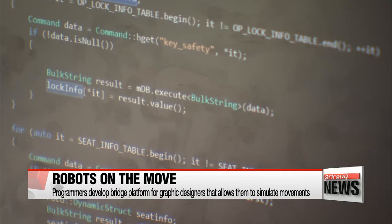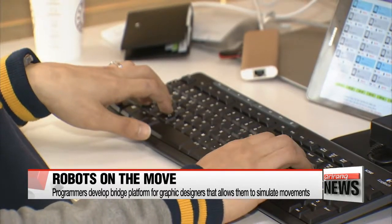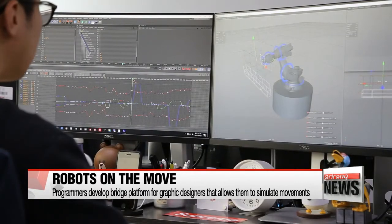The plug-in allows designers to run a simulation of how the robots will move, without having to learn the programming language anew, so they can make decisions about when the robot will move and how much.